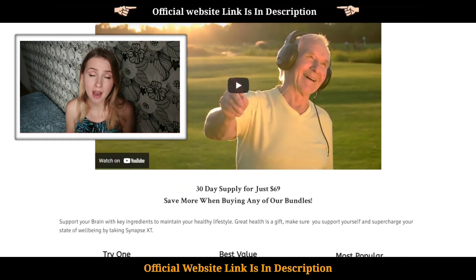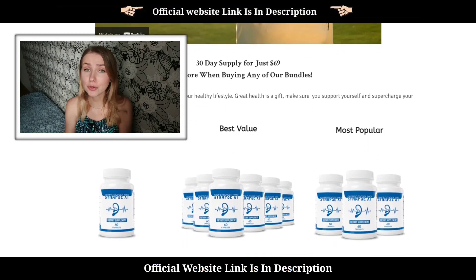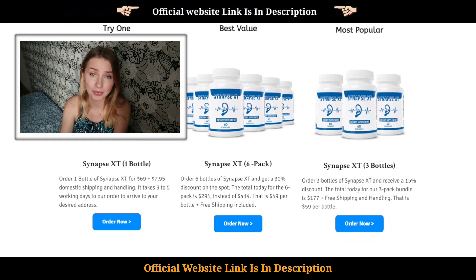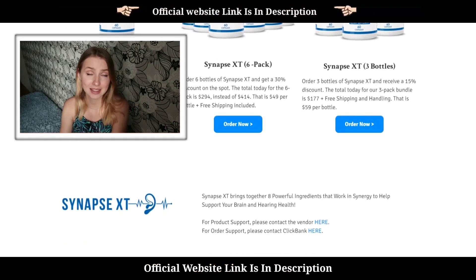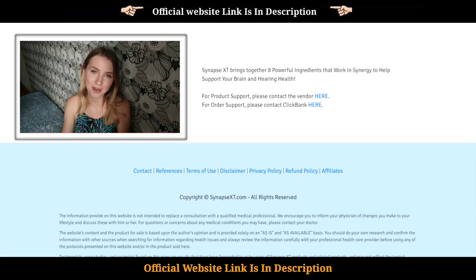I will be sharing a scam I discovered when I was trying to buy Synapse XT for my granny. I searched for reviews and all I saw were computer voices on YouTube, so I decided to do this review to help others looking for real customer reviews after Synapse XT did a miracle for my granny.